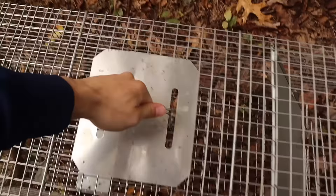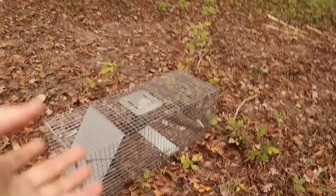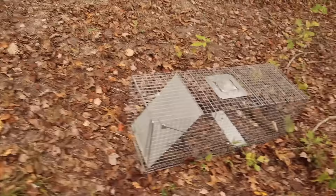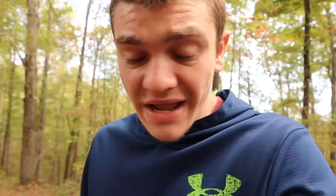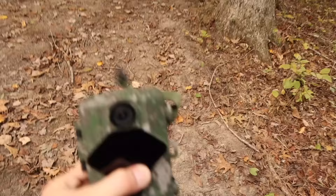We're just gonna set this trap right out here in the middle of the woods, open it up, and see what in the world we can catch. We're not gonna do anything too fancy, we're not gonna take leaves and camouflage it in or anything. I'm just gonna set it like that because I know we'll catch something. I picked up the squirrel off the road, I wasn't about to put it back.